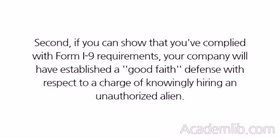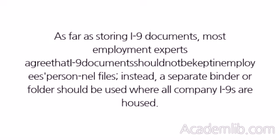Second, if you can show that you've complied with Form I-9 requirements, your company will have established a good-faith defense with respect to a charge of knowingly hiring an unauthorized alien. As far as storing I-9 documents, most employment experts agree these documents should not be kept in employees' personnel files; instead, a separate binder or folder should be used where all company I-9s are housed.